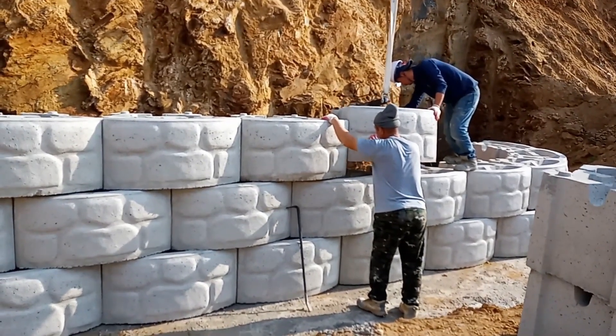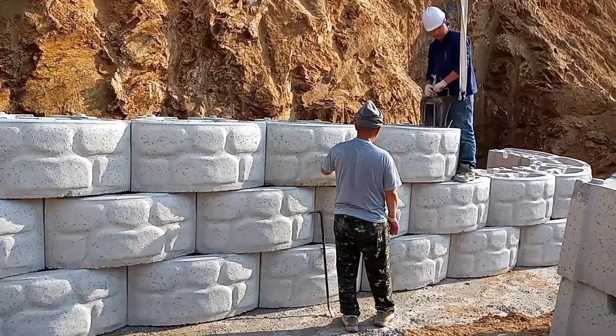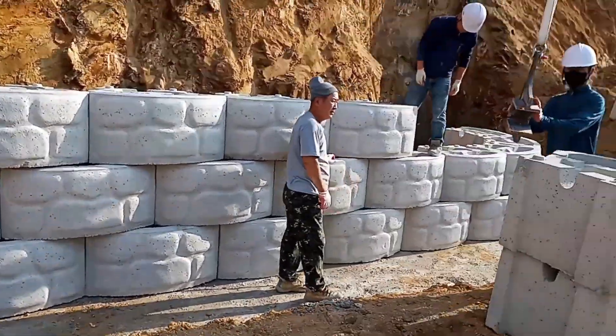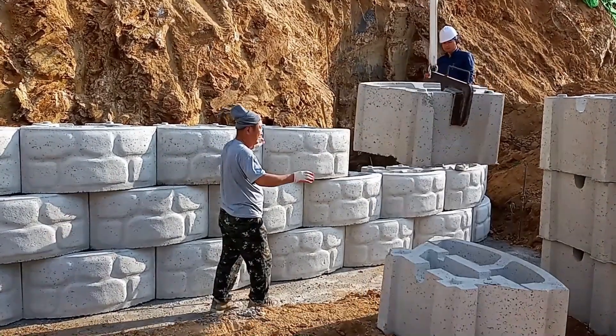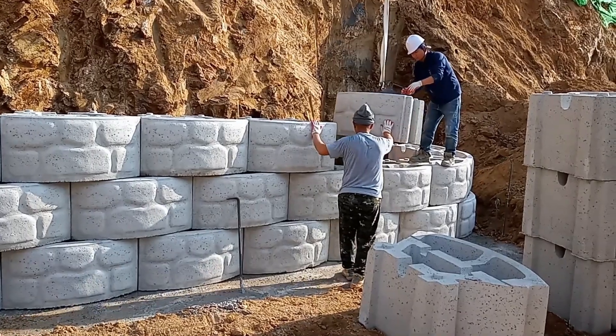The retaining wall of an old country house has developed cracks due to poor design and construction methods. This is a serious concern because if the ground around the wall shifts, it could cause the property to become unstable. An unstable retaining wall can lead to major damage, making the situation dangerous for the house and surrounding area.